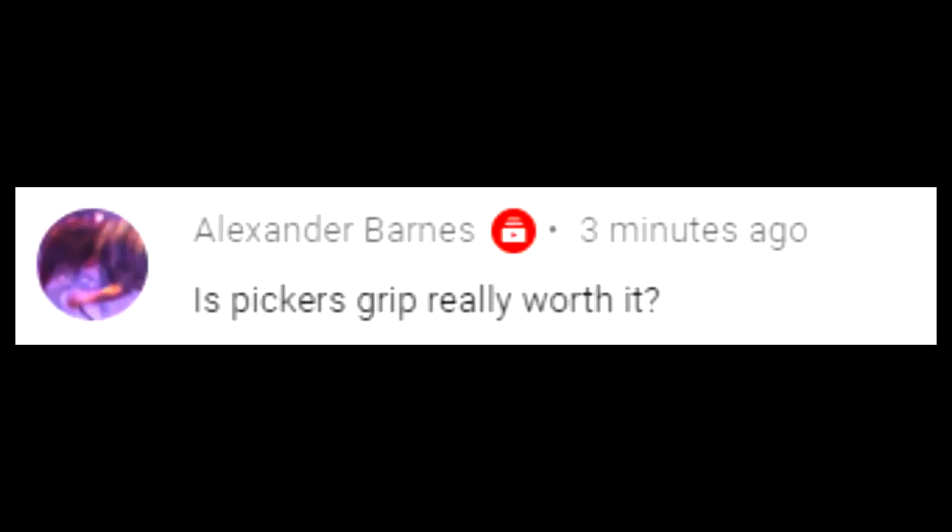Alexander Barnes asks: is Picker's Grip really worth it? Of course it is. It's about $9.99 — around ten bucks. I keep one on hand pretty regularly. I don't use it every single time I sit down to play guitar, but there are times I do reach for it, and it gives me more control over my pick and my playing. It does exactly as advertised. Billy Cokes, the founder and CEO of Picker's Grip, is a fantastic guy.